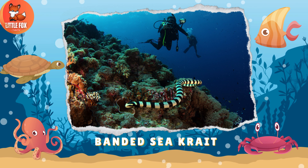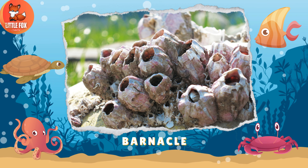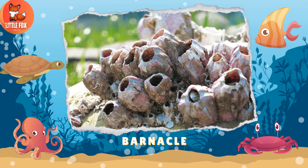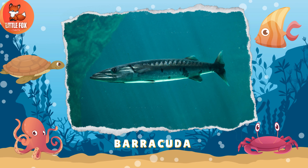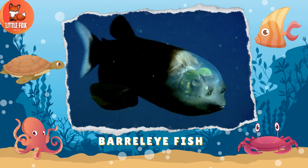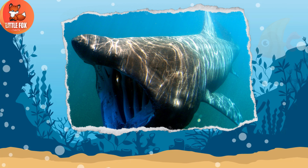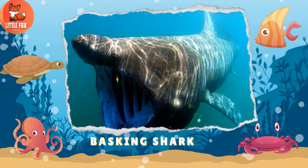Number 9: Banded Sea Krait. Number 10: Barnacle. Number 11: Barracuda. Number 12: Barrel Eye Fish. Number 13: Basking Shark.